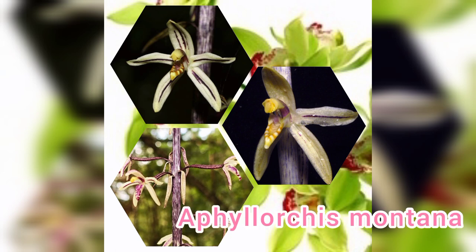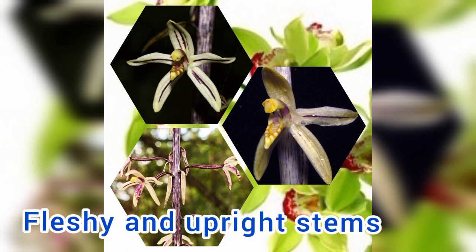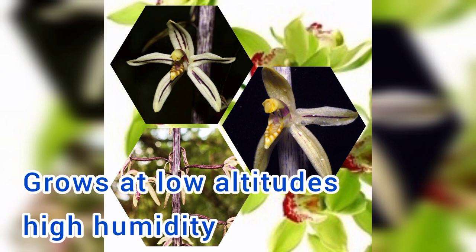Number 6: Aphyllorchis montana, commonly known as pauper orchids. Orchids in this genus have fleshy, upright stems and small to medium-sized resupinate flowers with narrow sepals and petals. Grows at low altitudes in high humidity forests.